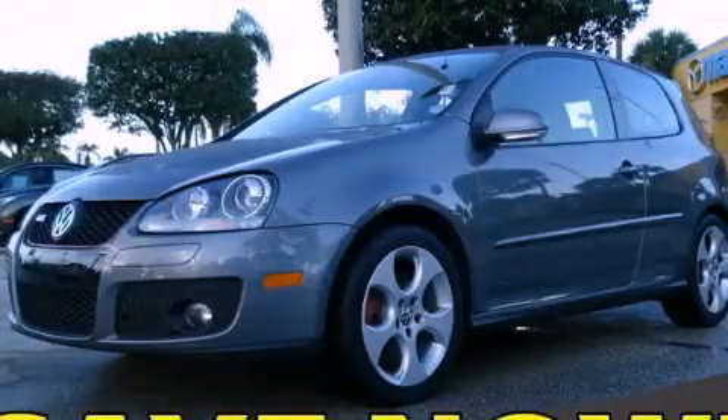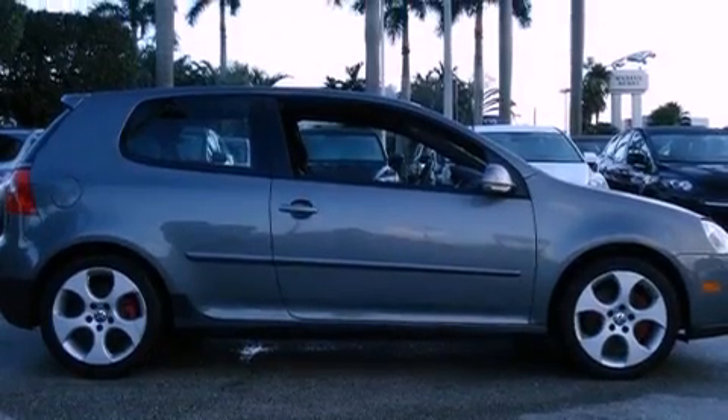This is a 2008 Volkswagen GTI. Enjoy the road. It has a 2.0-liter four-cylinder engine and a six-speed manual transmission.